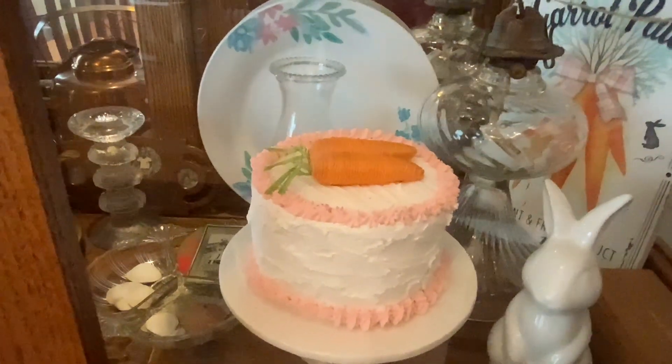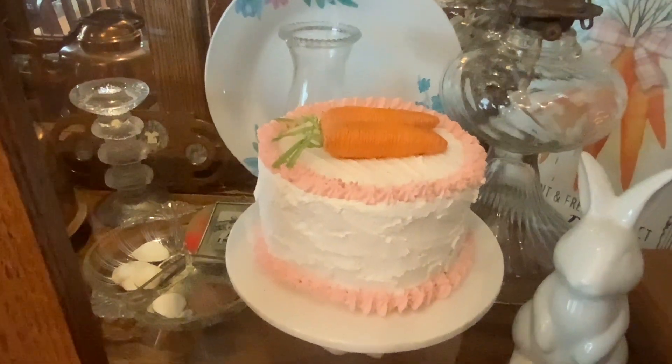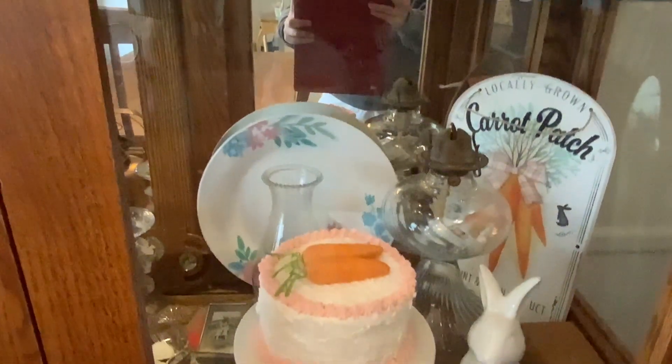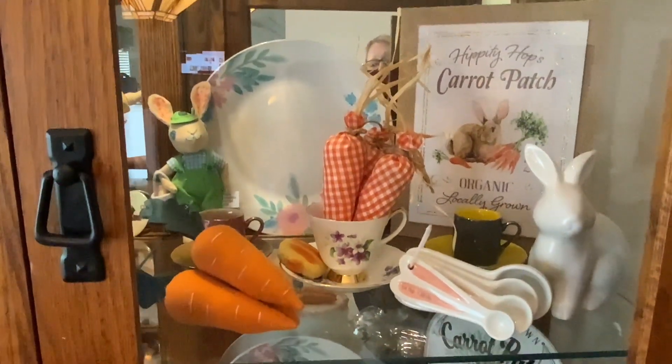This little cake I made a few years ago — it was an idea from Bargain Bethany, and that is just spackle. And then some carrots from Dollar Tree, my carrot signs, and my homemade carrots.